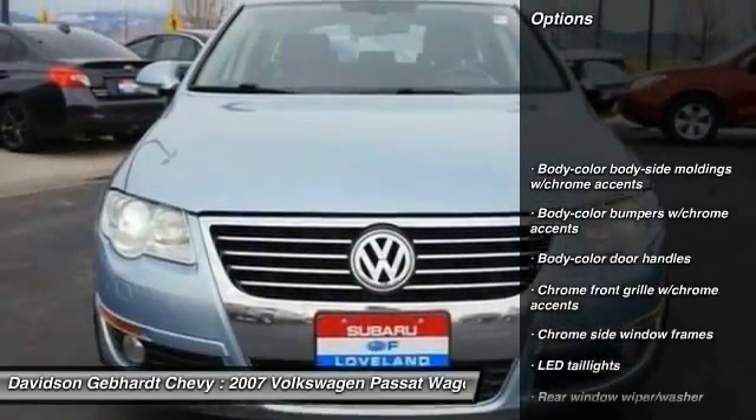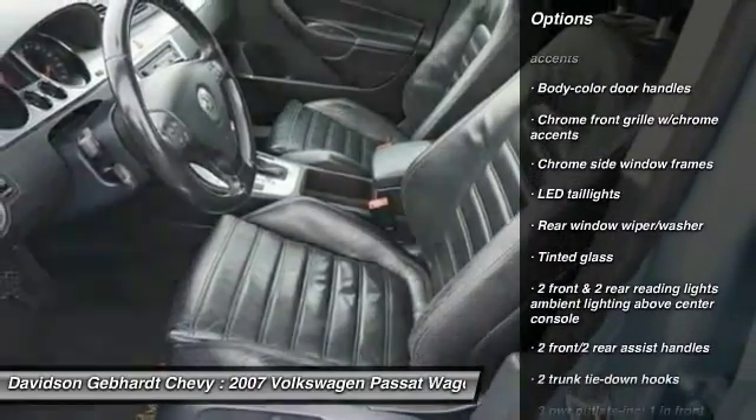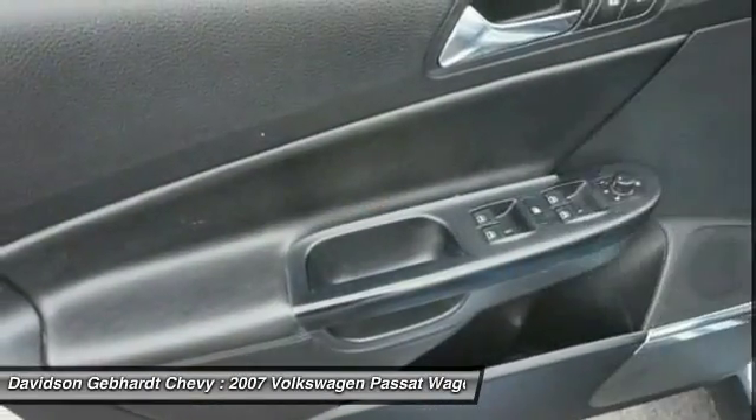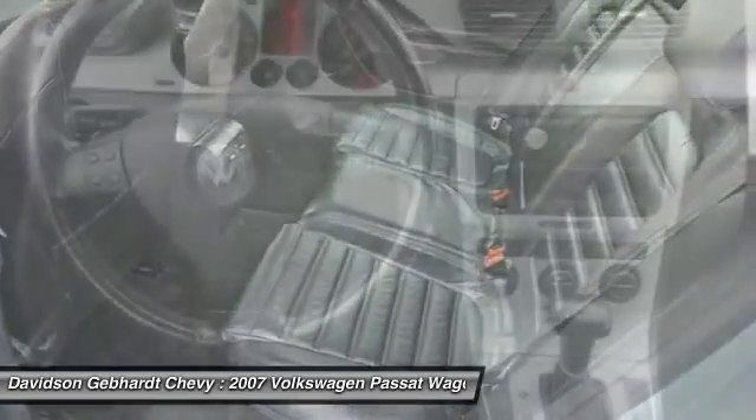Anti-theft security system. Rear window defroster. Side airbag system. Airbags. Rear wiper. Tinted glass. Body color door handles. Engine immobilizer. Tire pressure monitoring system.